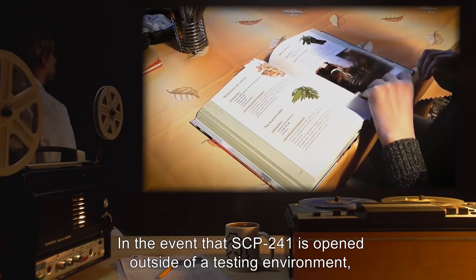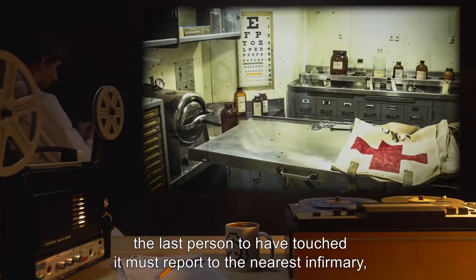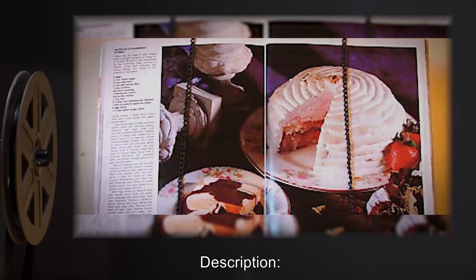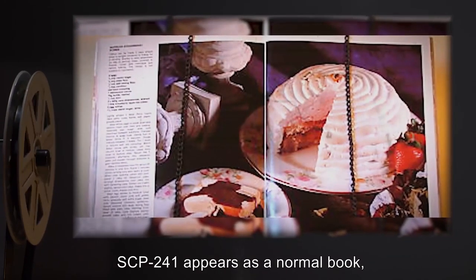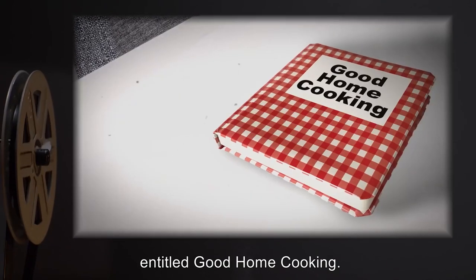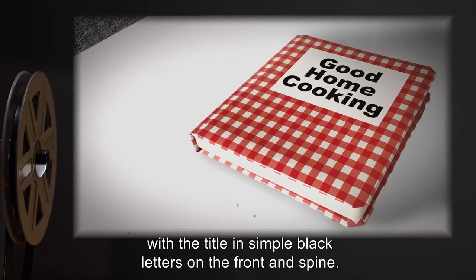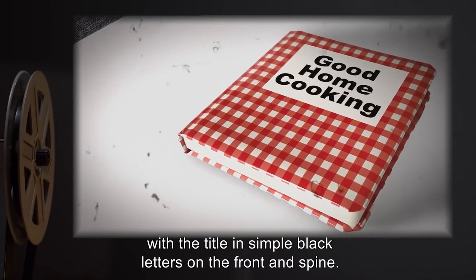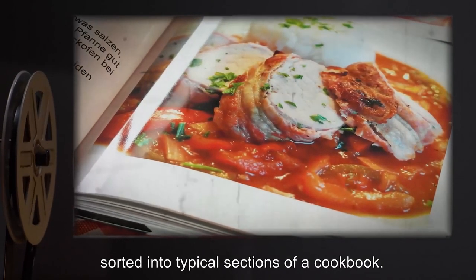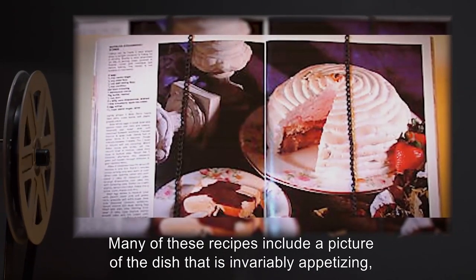In the event that SCP-241 is opened outside of a testing environment, the last person to have touched it must report to the nearest infirmary, and a D-Class personnel must close and reopen SCP-241. Description: SCP-241 appears as a normal book, 33 cm x 23 cm x 3.5 cm, entitled 'Good Home Cooking.' The cover is a red and white checkerboard pattern with the title in simple black letters. When open, SCP-241 contains 99 recipes sorted into typical sections of a cookbook. Many recipes include an invariably appetizing picture of the dish, and a small percentage will call for rare or exotic ingredients.